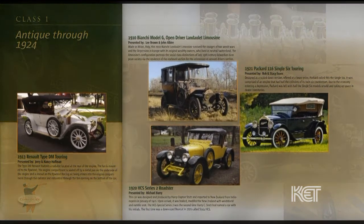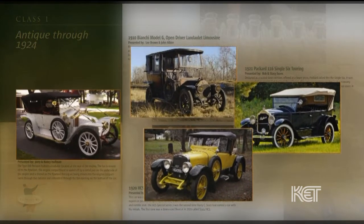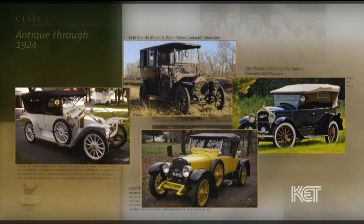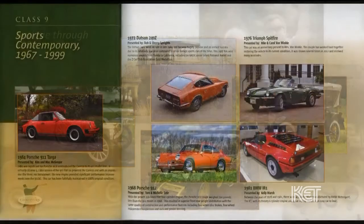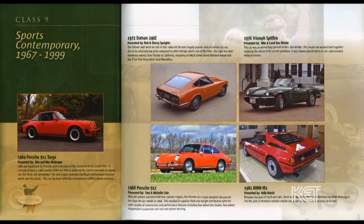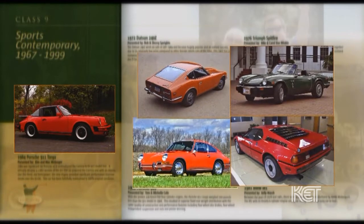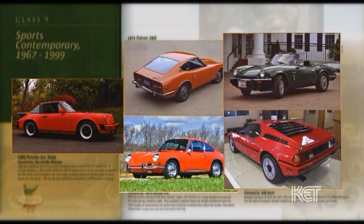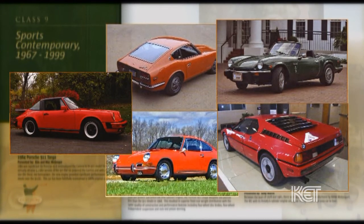We try to do the best — even down to the color of cars in a class. We don't want three red cars in a class. We want every car to represent the earliest part of an era to the last part, with a middle, and various colors, various manufacturers and types of cars. So when a spectator comes up, they have a pretty good feel of what a pre-war classic would look like, as an example.